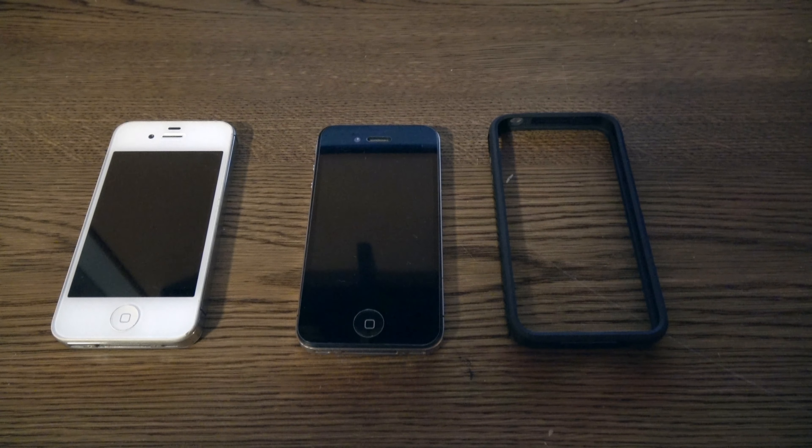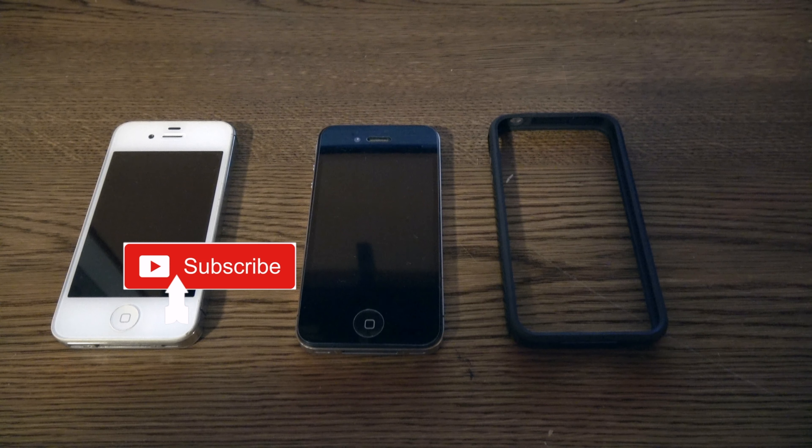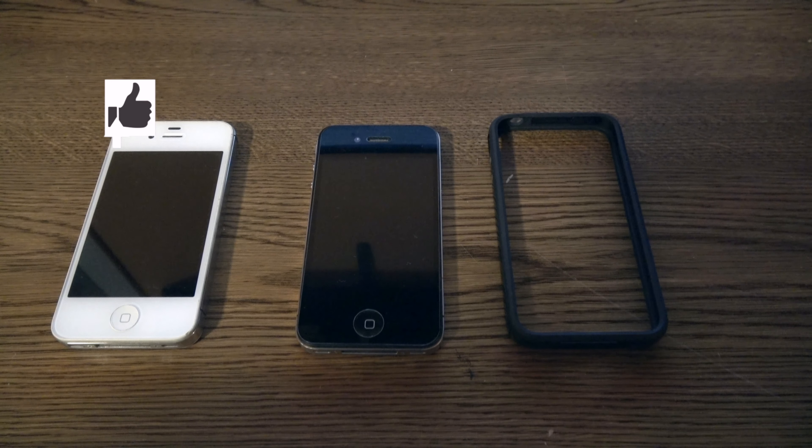What is up guys, welcome back to another episode of the Apple Guy. Today we are going to be taking a look at the iPhone 4. Ten years after the year 2000, the iPhone is now the most popular smartphone in the world. In 2010, the iPhone 4 would add even more reason for upgrades and new users.